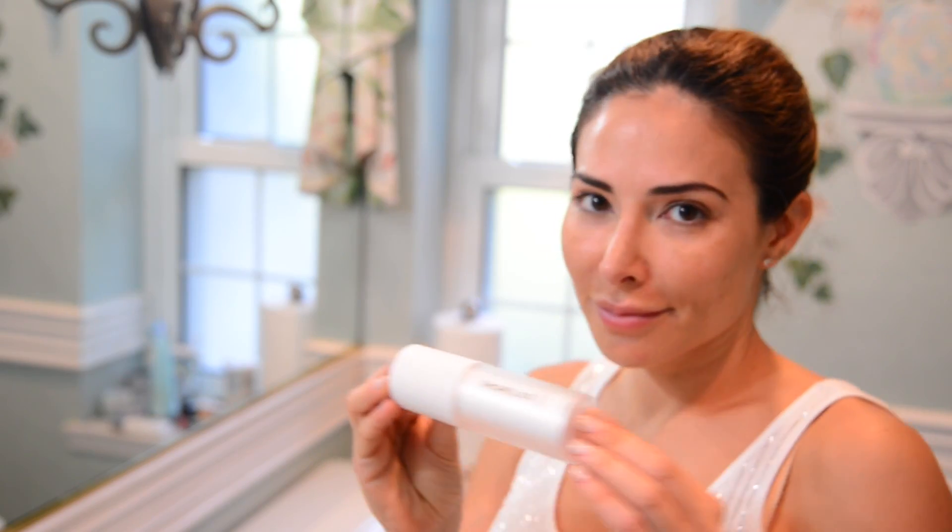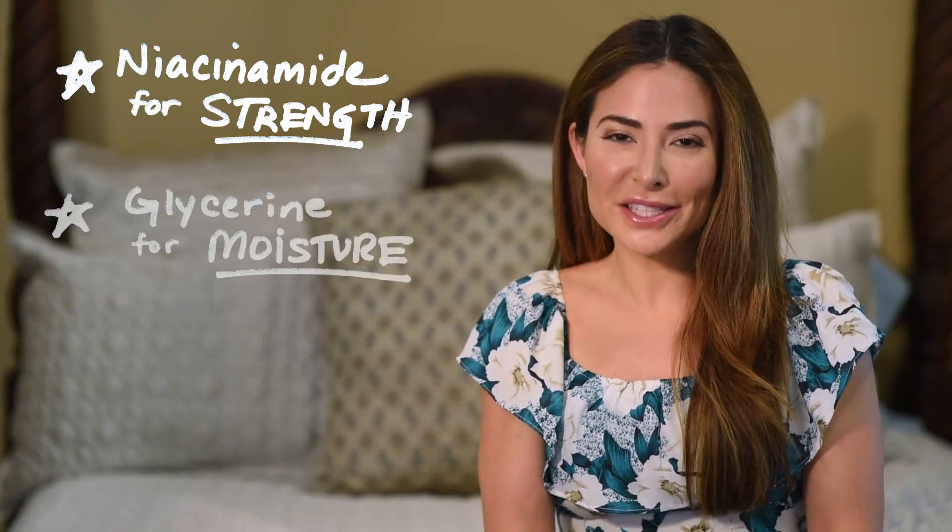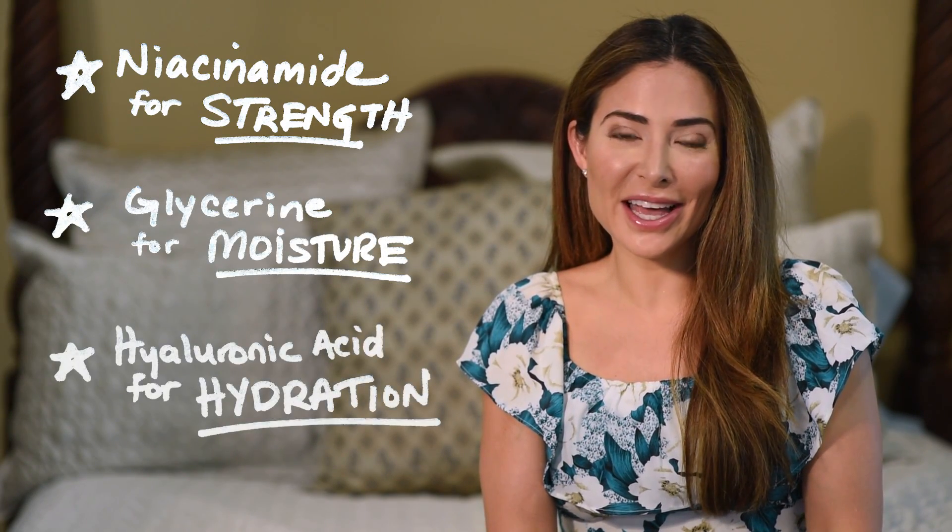And at night, it helps to feed your skin moisture right after you cleanse. Apply this serum evenly throughout your face. There are three key ingredients in this serum: niacinamide for strength, glycerin for moisture, and hyaluronic acid for hydration.